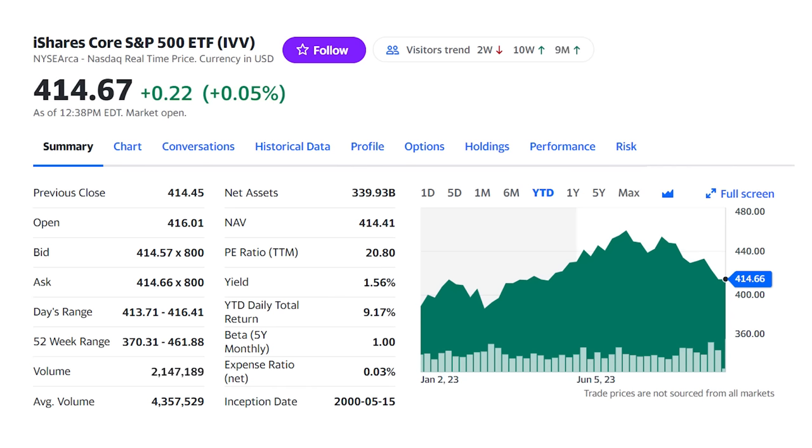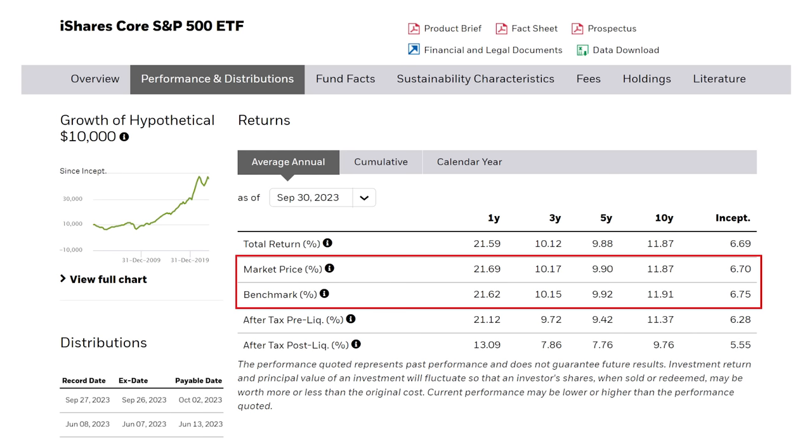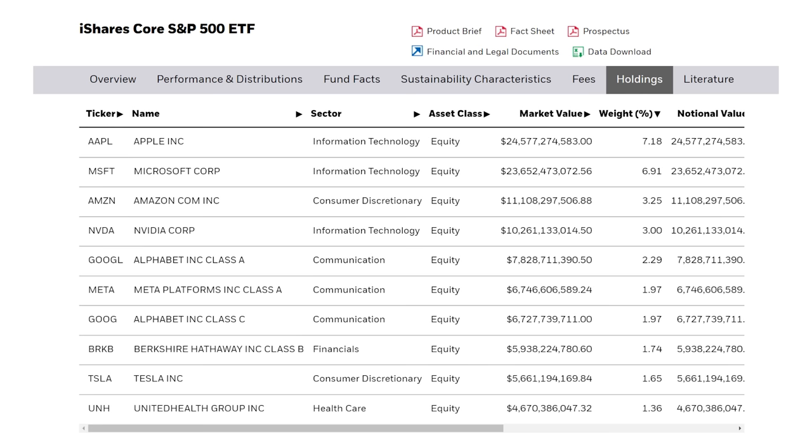We're going to start with the big one — the iShares Core S&P 500 ETF, ticker IVV, the 500 biggest companies in the United States. This is going to be your overall stock market fund, an index fund that gives you the growth of the market by investing in the market. You can see how closely this ETF has tracked the index — nearly identical returns to the S&P 500 stock market index. The fund does this by not trying to beat the index, but by being the index. It holds the S&P 500 companies in the same weightings as they're held in that stock market index.